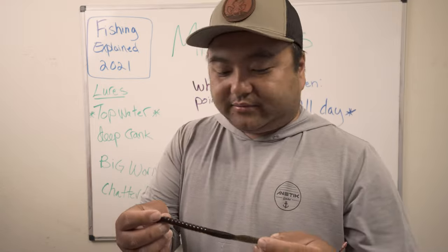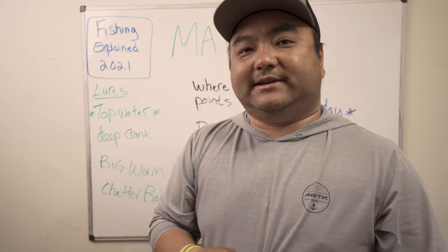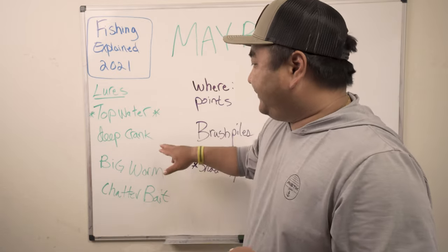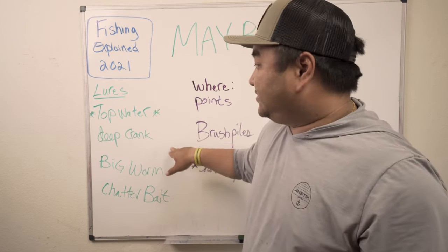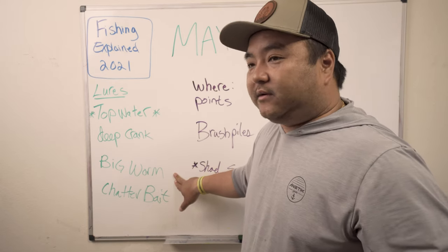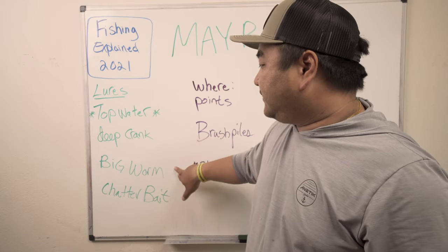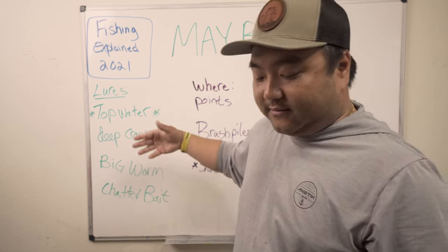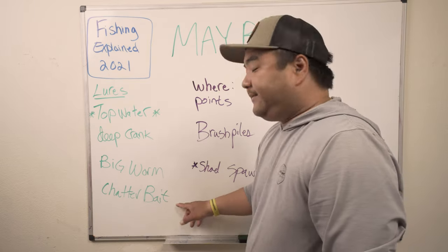The big worm goes through just about everything, especially with a bullet weight — it's probably the bait that handles the gnarliest cover the best. If you've got a big crankbait and big worm combination going, you're doing really well. My approach is to throw the big worm first; if they don't bite, I'll try the crankbait before moving on. My reasoning: if they're hungry they'll eat the big worm, and if not I'll try to make them bite with the crankbait. If neither works, I'm gone.